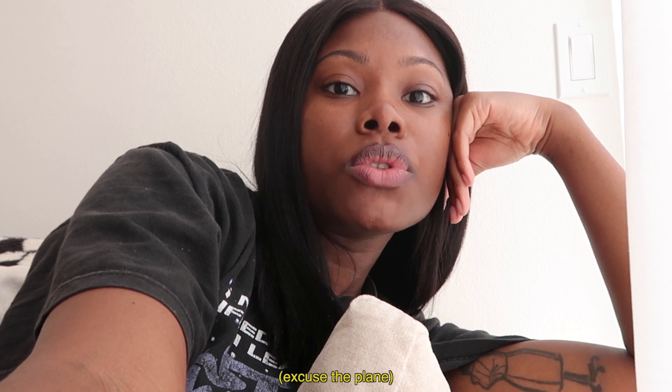Hey guys, welcome back. If you're new here, welcome — I'm Anisha. A lot of you seem to really like my food content, so I've done a 'what I eat in a week' video and also a 'what I eat in a day' YouTube Short, but I didn't make a full-length YouTube video featuring what I eat in a day, so I thought it would be really cool to take you guys through my day while also showing you what I eat.